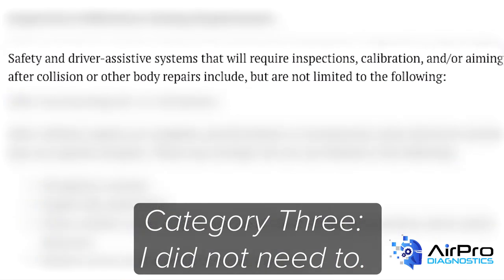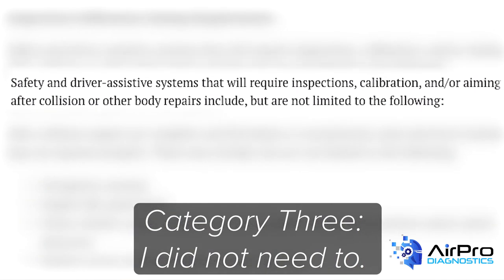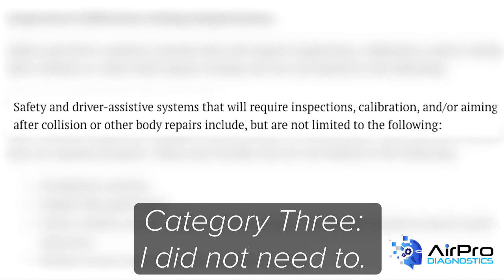If the repair procedures call for the repair to be completed with a validation process such as a calibration, do it. It really is that simple.